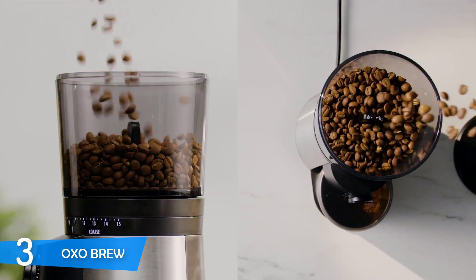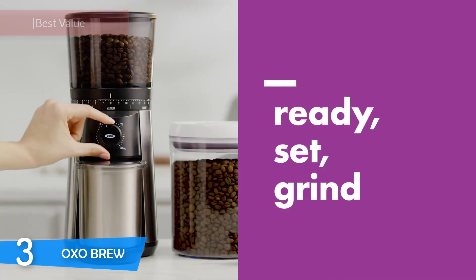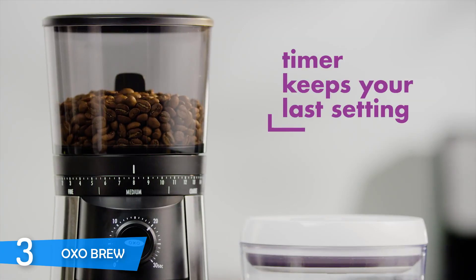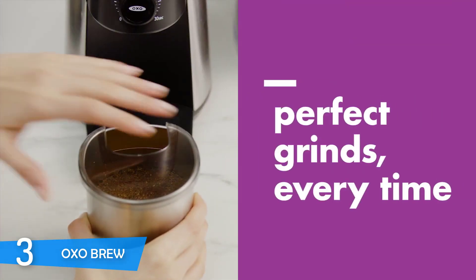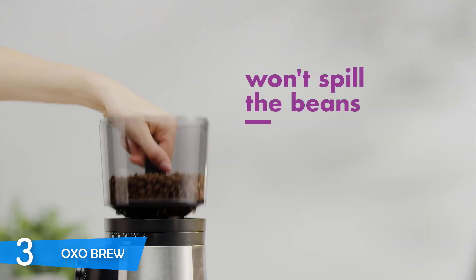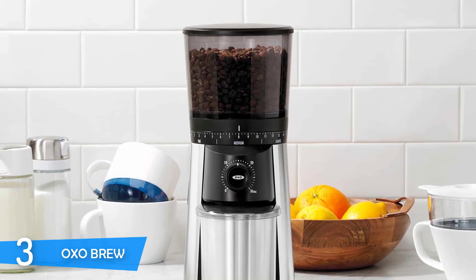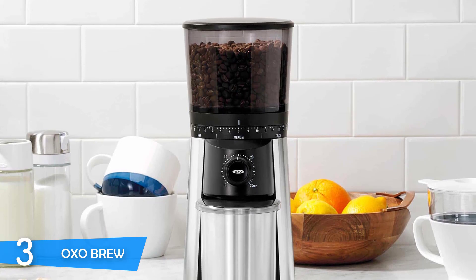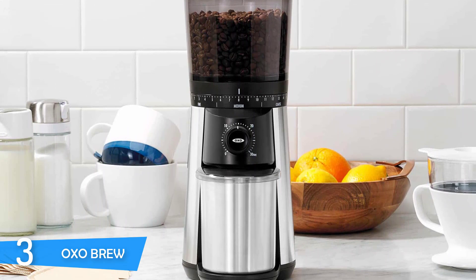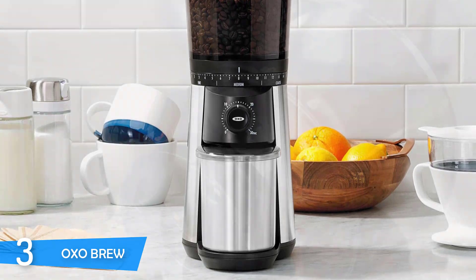Number 3: The OXOBREW Conical Grinder. OXO has been in the kitchen industry for a long time, and its line of coffee machines and equipment is equally impressive. The OXOBREW Conical Grinder is a pretty amazing electric grinder with conical burrs that also keeps a budget price. It's an instant favorite, and most taste tests have yielded amazing results — various tests have proved that it can unlock the subtle flavors of coffee beans that other grinders cannot.